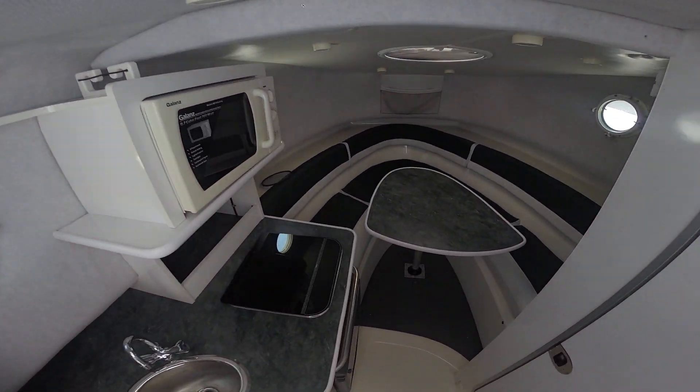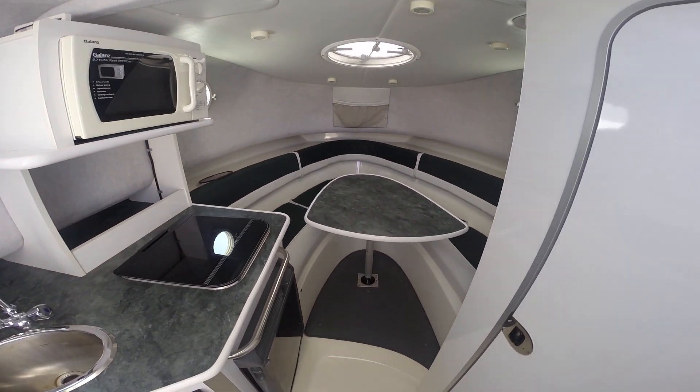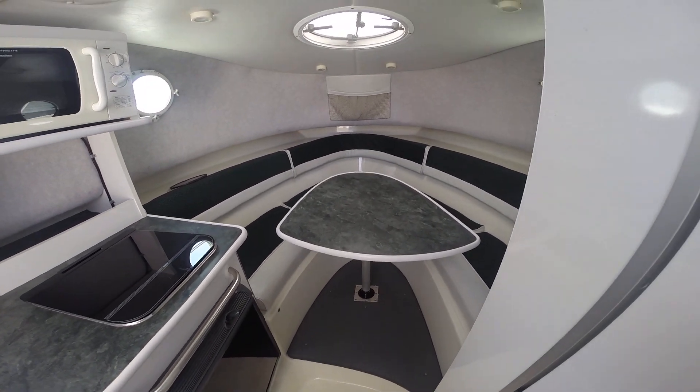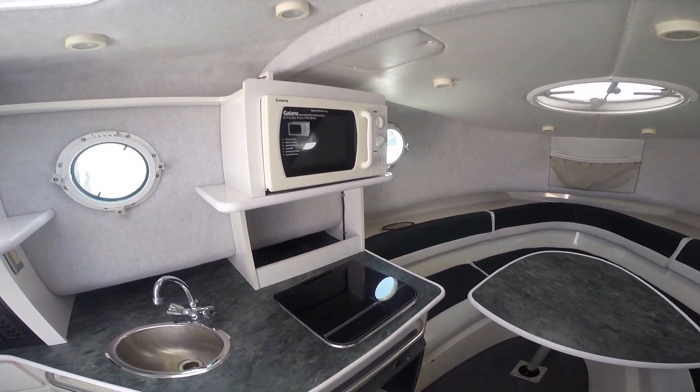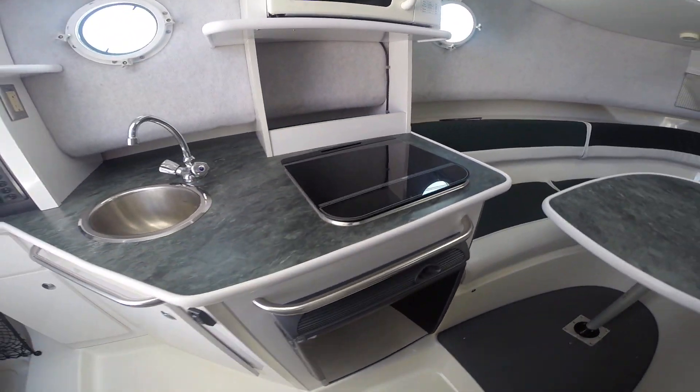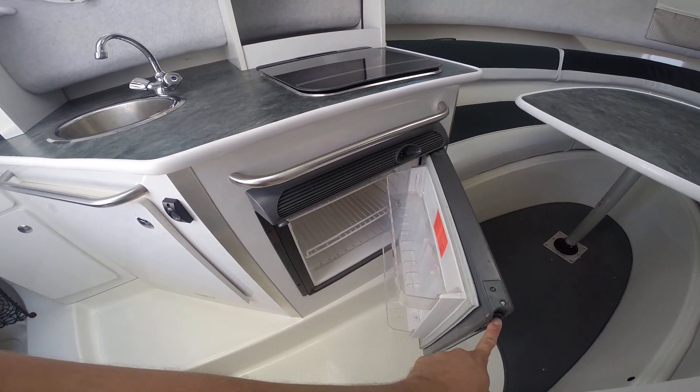Down into the cabin. Nice dinette there that collapses down into a sleeping area. Microwave, alcohol and electric stove, 110 and 12 volt refrigerator.